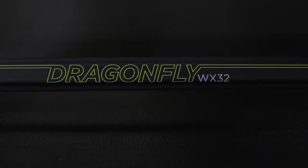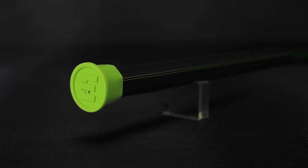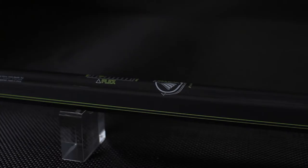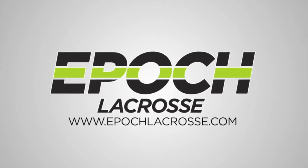The Gen 5 Dragonfly WX32 features Epic's extreme concave design, which provides extra torque and control for offensive players who like to finish inside the 15 meter arc. The Gen 5 WX32 features Epic's soft touch grip and is offered in a flex IQ of 6. It's an I-Bag 11.